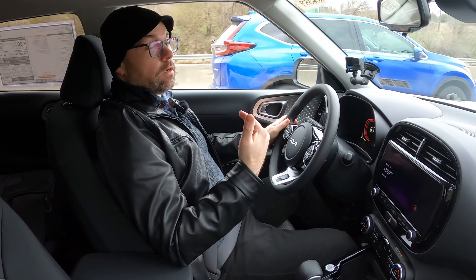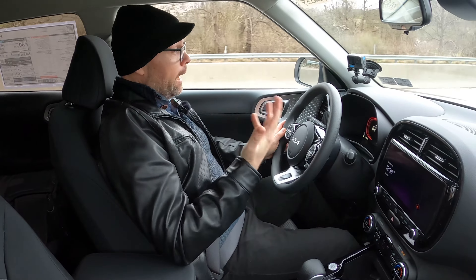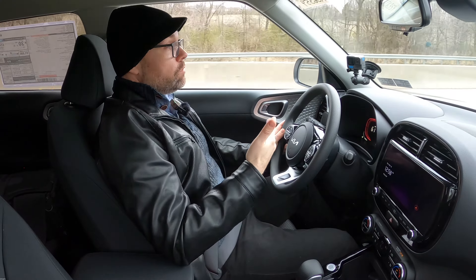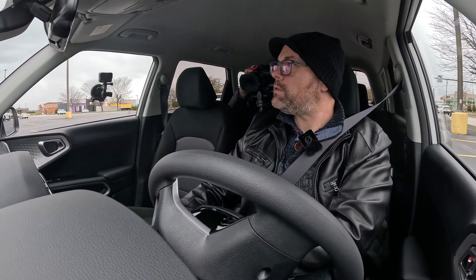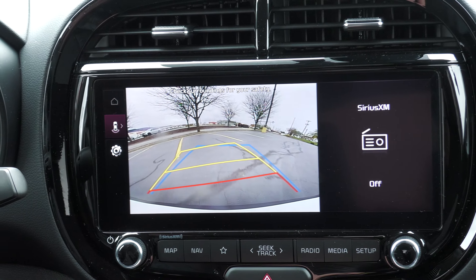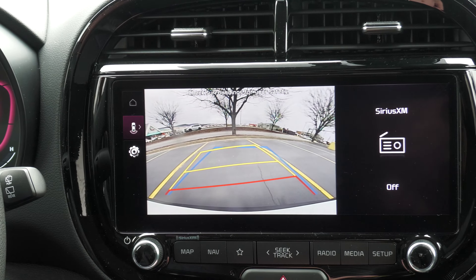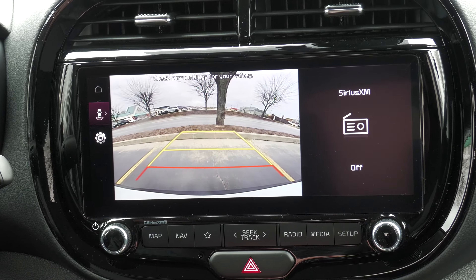If I turn on my turn signal while somebody's in my blind spot, it flashes and beeps at me to alert me — hey, there's somebody over there, do not cross into that lane. I'm going to check out the backup camera on this Kia Soul. Putting the vehicle into reverse, you can see projective lines, and whenever I turn the wheel it tells me where the car is going to turn so I can easily get back up against the curb.